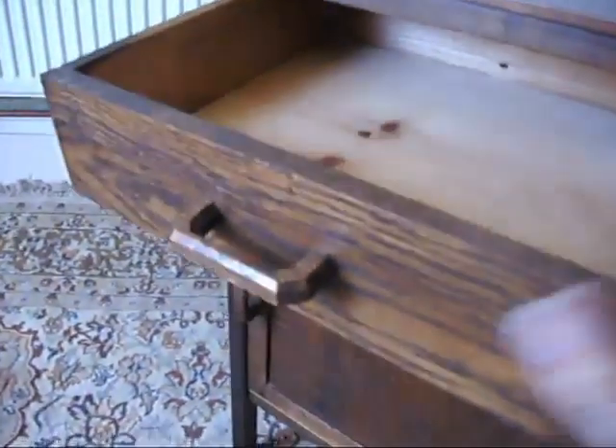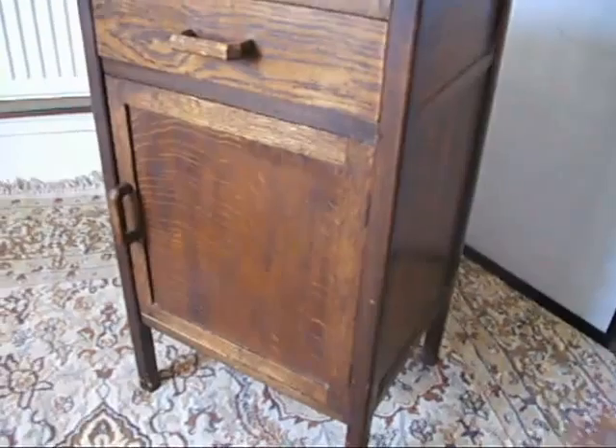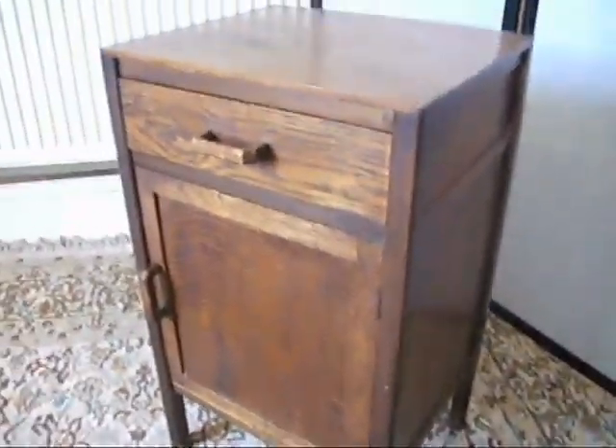Very serviceable, good sized drawer. And then underneath, a good sized little cupboard with a nice clasp. Perfect little bedside cabinet, bathroom cabinet, hallway cabinet, kitchen cabinet — one of those pieces of furniture that has got so many homes within the home that it makes it very, very usable.